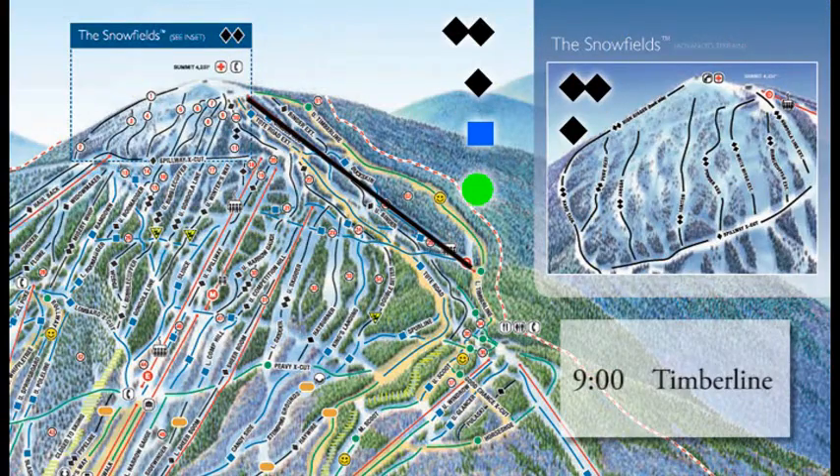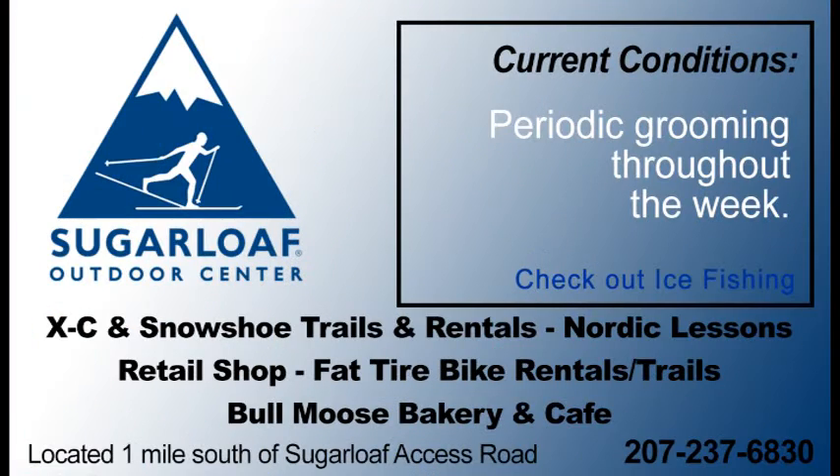Also at 9 o'clock, Timberline gets going — it brings you up to the second highest mountain in Maine, right up to the top. If things clear out, you'll see some gorgeous views from up there.